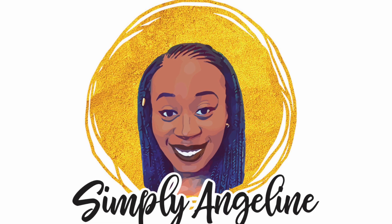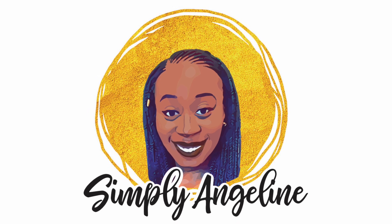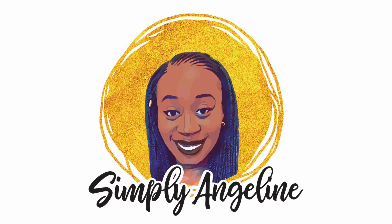This is Simply Angeline, and let's get ready to debug. Welcome back to Simply Angeline, the channel dedicated to the storytelling of diverse children's stories, so kids can feel inspired and seen.